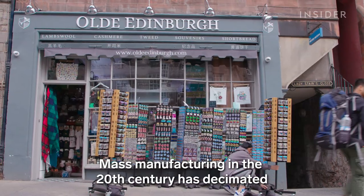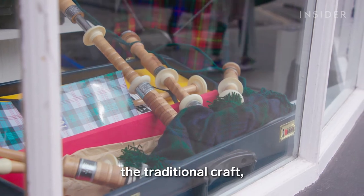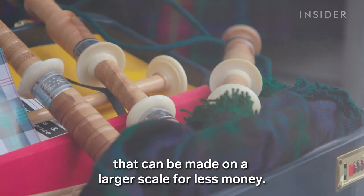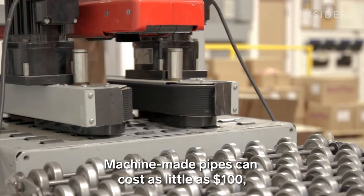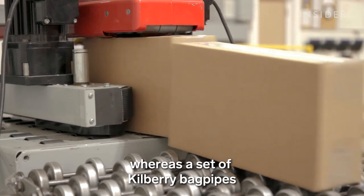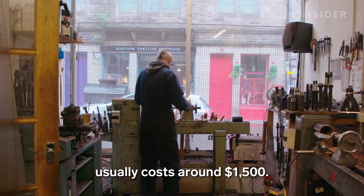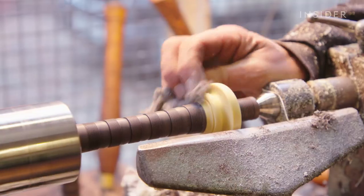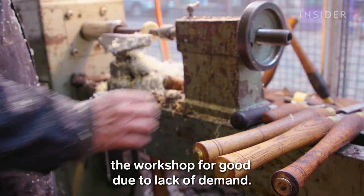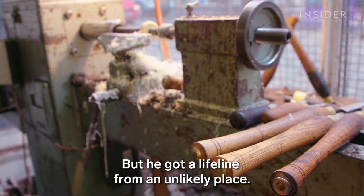Mass manufacturing in the 20th century has decimated the traditional craft, flooding the market with lower quality pipes that can be made on a larger scale for less money. Machine-made pipes can cost as little as $100, whereas a set of Kilbury bagpipes usually costs around $1,500. A few years ago, Dave thought he'd have to close the workshop for good due to lack of demand, but he got a lifeline from an unlikely place.